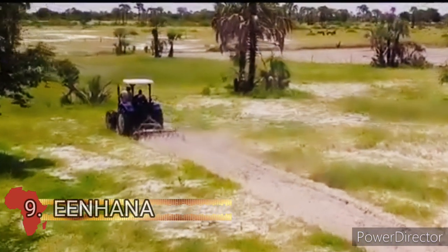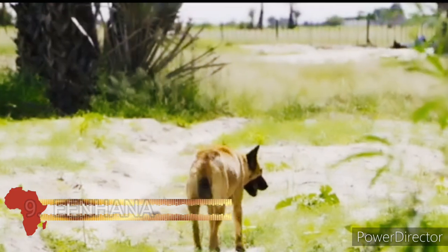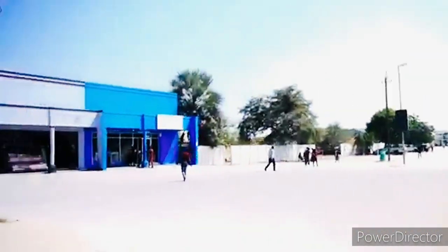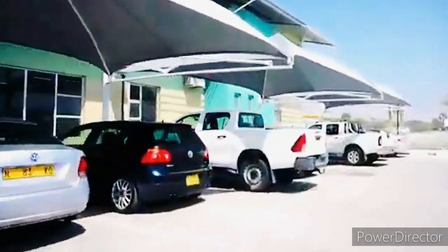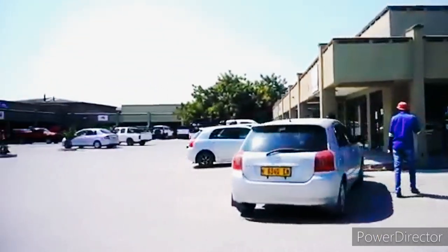Eenhana comes in at number nine on the list. Eenhana is the second most northern town in the Ohangwena region and is located about 90 kilometers from the border with Angola. It is the administrative capital of the Ohangwena region and is located northeast of the Ukwanyama Palace.